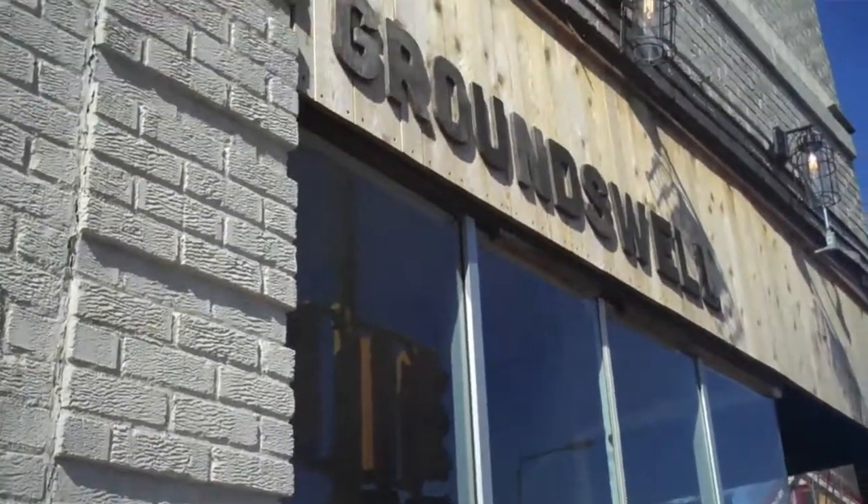Buying a home is a pretty big deal for most Americans. It's a process that takes time and energy and quite a bit of paperwork.